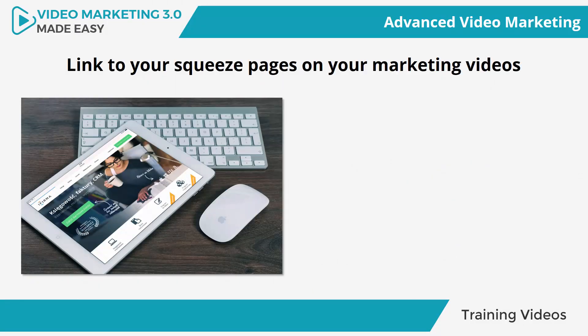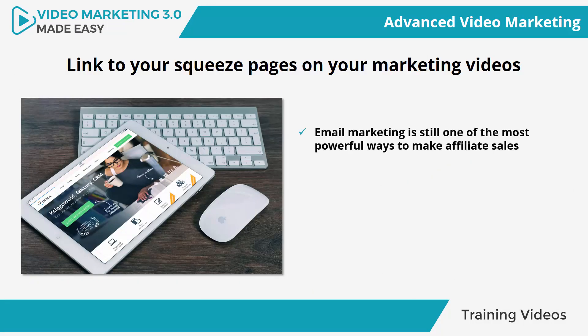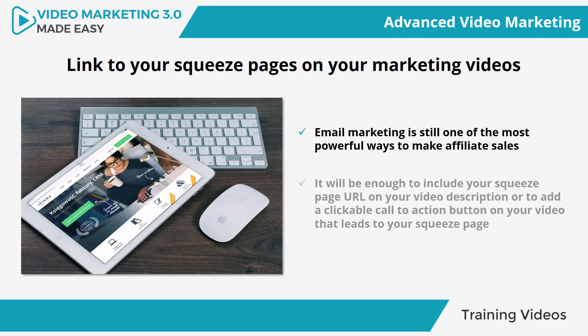Link to your squeeze pages on your marketing videos. Email marketing is still one of the most powerful ways to make affiliate sales because it allows you to reach your leads right in their inboxes, and integrating your squeeze pages on your marketing videos is easier than you might think. It will be enough to include your squeeze page URL in your video description, or to add a clickable call-to-action button on your video that leads to your squeeze page, or both, just like you did with your affiliate links.